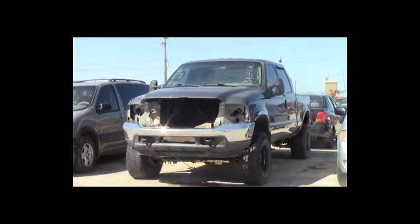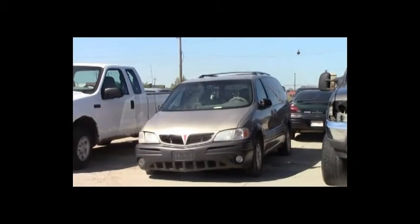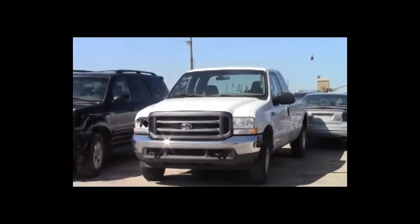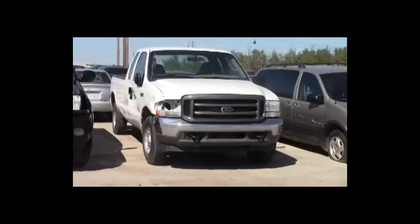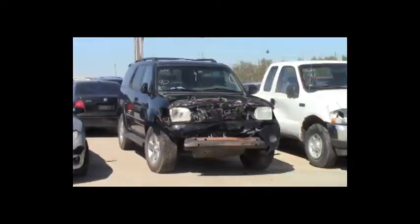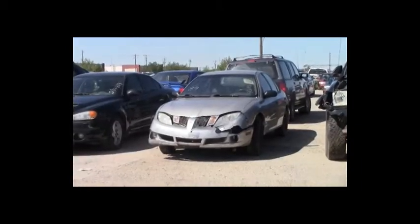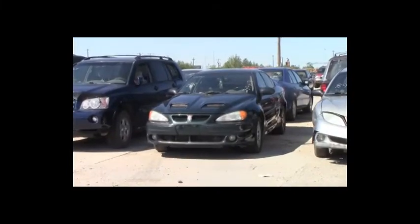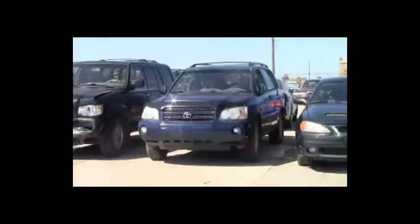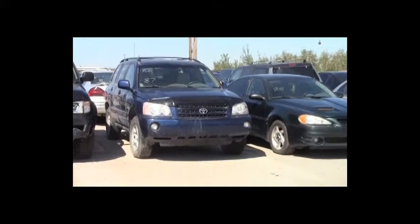Lot number 93: 2004 Ford F-250 Crew Cab Short Box, AOT, 4x4, loaded, power seat. Lot number 92: 2002 Pontiac Montana, V6, AOT, loaded. Lot number 91: 2004 Ford F-250 4-door, V8, AOT, air. Lot number 90: 2003 Toyota Sequoia Limited, V8, AOT, 4x4, loaded, power leather heated seats, power center. Lot number 89: 2005 Pontiac Sunfire. Lot number 88: 2003 Pontiac Grand Am, V6, AOT, loaded, power seat, 170K. Lot number 87: 2001 Toyota Highlander, V6, AOT, all-wheel drive, loaded.